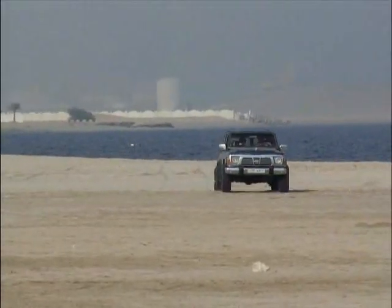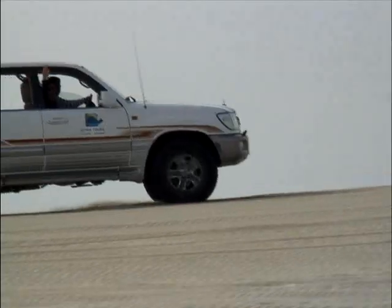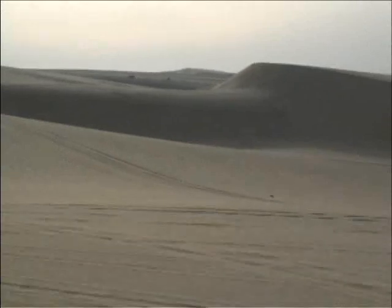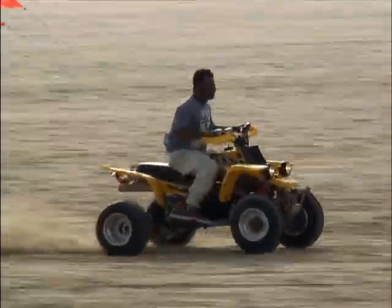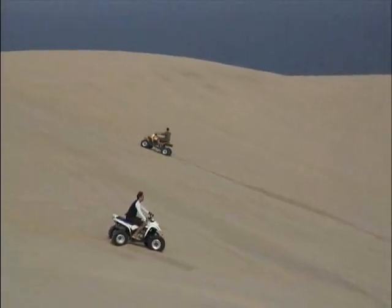Doha has many exciting outdoor activities for you to enjoy. Let's go have some fun! A 4x4 desert safari is an exhilarating rollercoaster ride on the impressive coral sand dunes. Adventurous types should definitely rent an ATV for some exciting dune bashing.